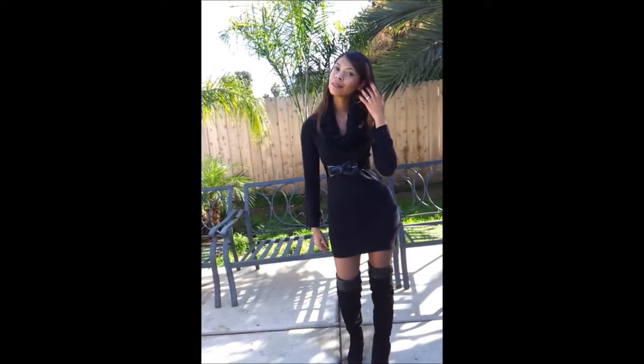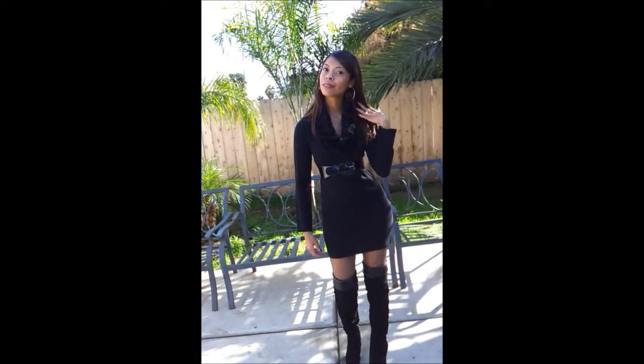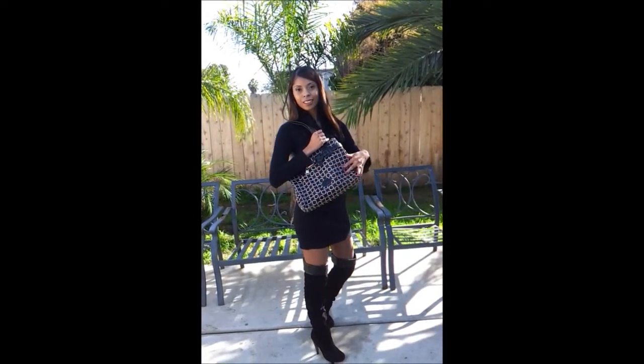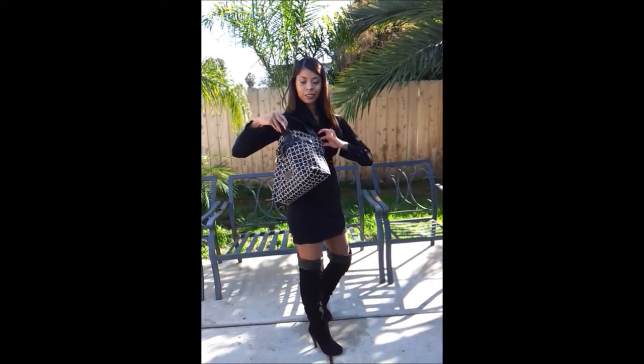Accessory wise, I'm only wearing silver hooped earrings. My bag is from Tommy Hilfiger and I bought it at Ross Stores. It is big and has plenty of space inside.